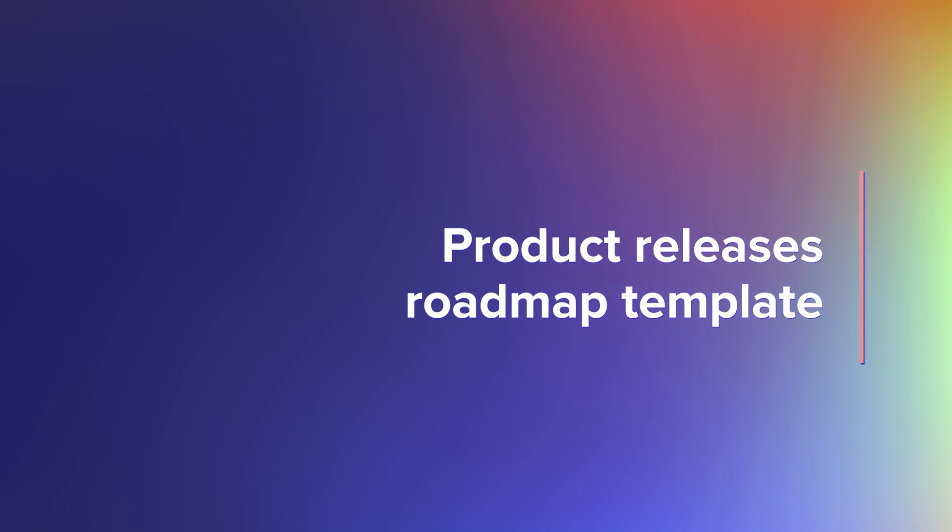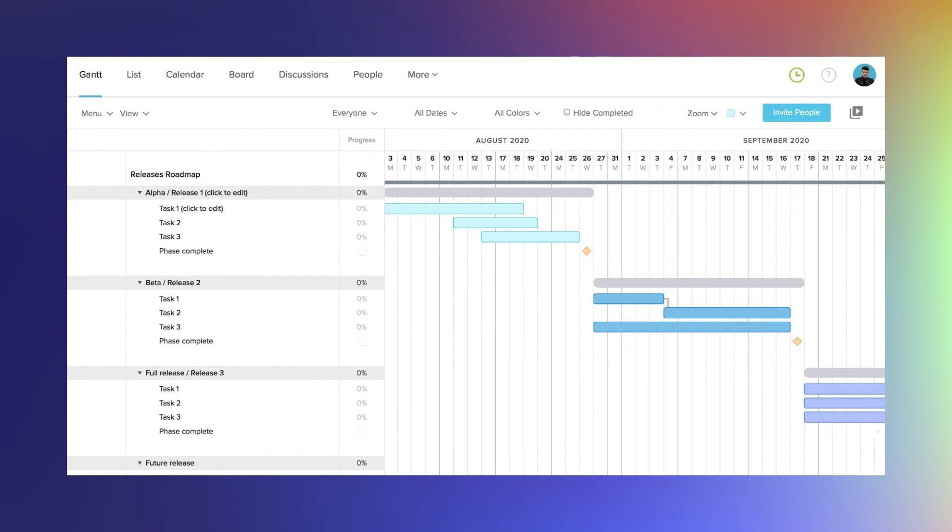This roadmap shows major release phases for your product and key tasks that must be completed or features that will be delivered during each release. It's best for setting expectations with stakeholders and internal teams for when different versions of the product will go live and creating alignment between cross-functional departments.